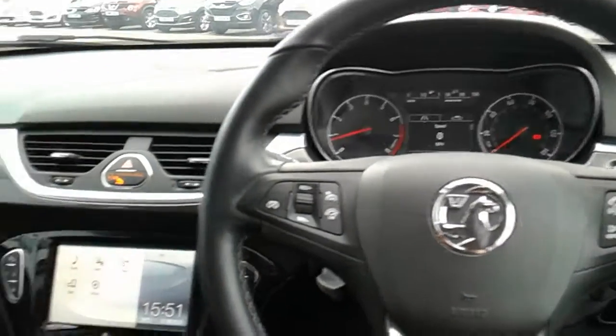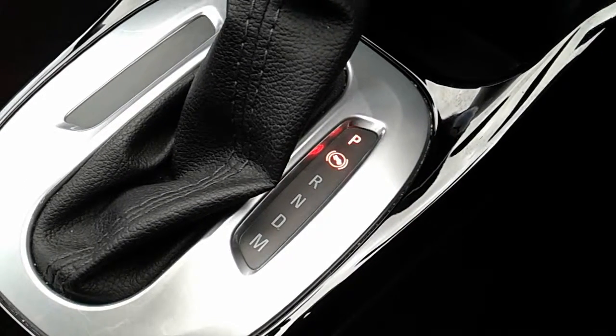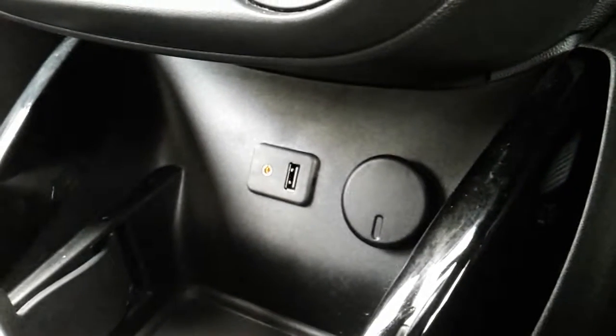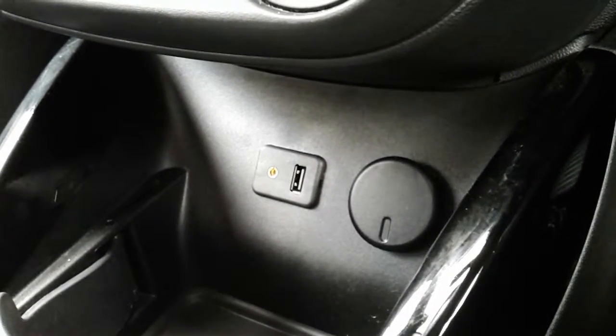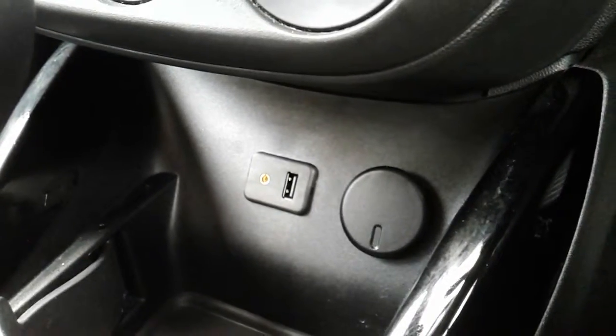Inside the car now with the engine started up, I'm just going to start on our centre console here. First off you can see that you do have your automatic gearbox to go along with that 1.4 litre petrol engine. Moving just past that, you have your USB and auxiliary input as well as your power outlet — they'll allow you to plug anything in if it's ever necessary.